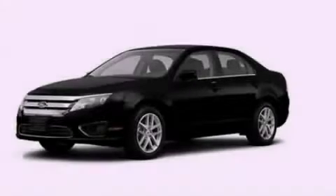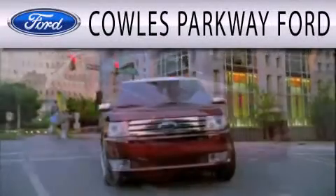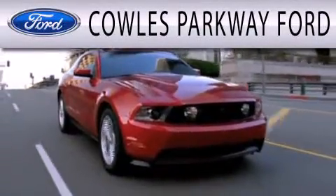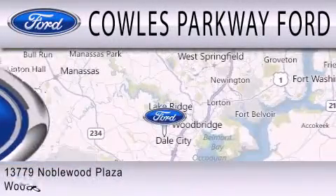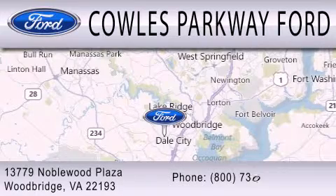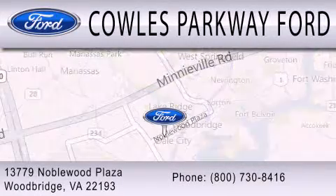Stop by today and test drive this vehicle for yourself. Cal's Parkway Ford is dedicated to doing everything possible to ensure that the experience you have selecting your next vehicle is as pleasant as possible. We are located at 13779 Noble Wood Plaza in Woodbridge.